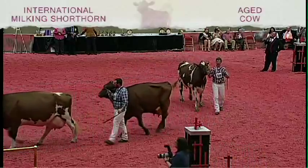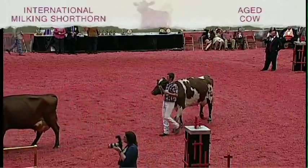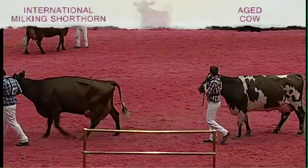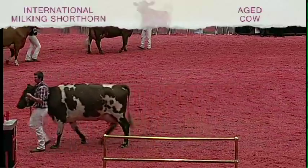The cow coming out fifth, just a big old square hammer of a cow, but she just lacks that mammary system to place any higher. One more detail. Thank you.